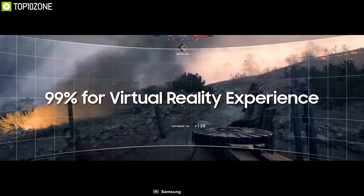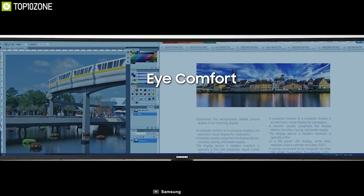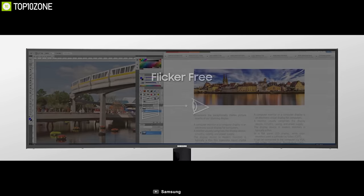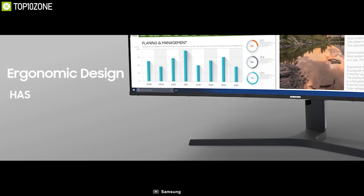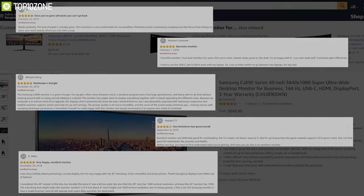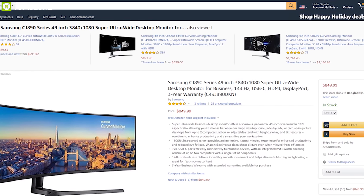It comes with Samsung's Eye Saver Mode that reduces fatigue-inducing blue light emissions, and its flicker-free technology suppresses screen flicker, allowing you to work longer with less eye strain. The Samsung CJ890 can be the perfect monitor for your workstation to greatly enhance your workflow and increase your productivity. With excellent reviews and ratings from customers, you can get the Samsung CJ890 at around $970 on Amazon.